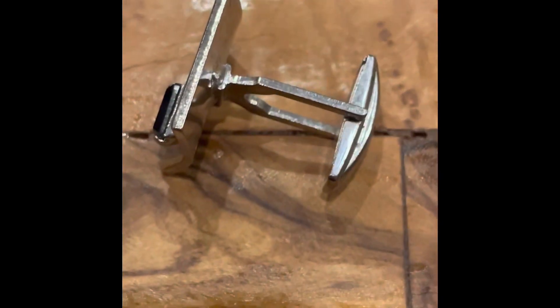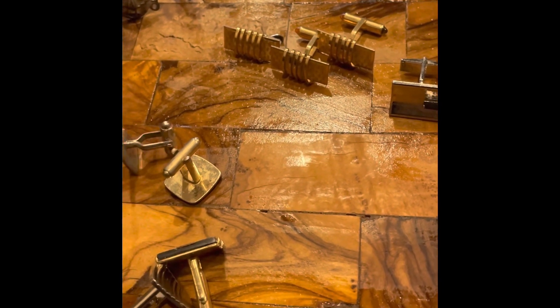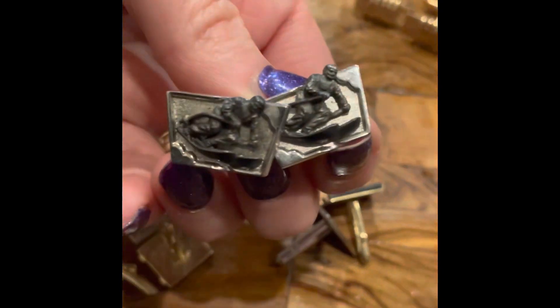There's a set — a three-piece set by Kreementz, I believe is how you pronounce it, K-R-E-E-M-E-N-T-Z. It was a 1950s set. There's another one as well, also signed 'Made in the USA,' and I believe that's a little onyx accent on the side. Those are really sharp. I think there was probably at least 20 pairs — I should have counted them.